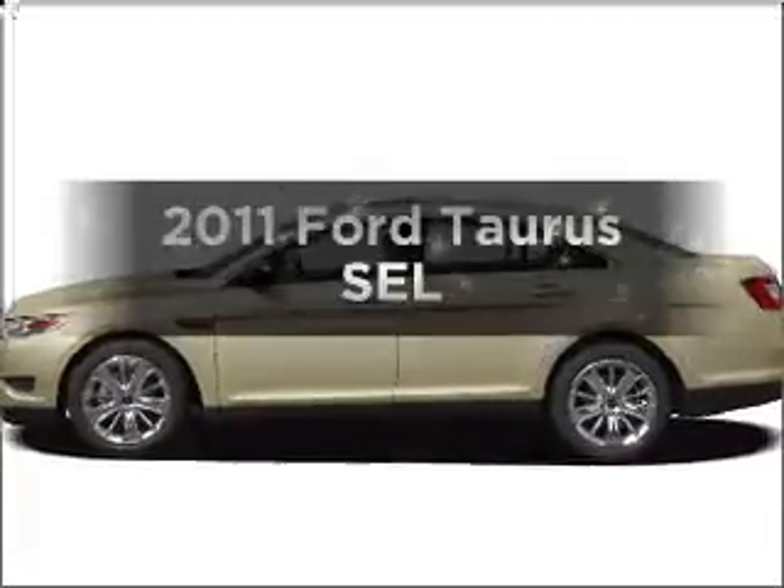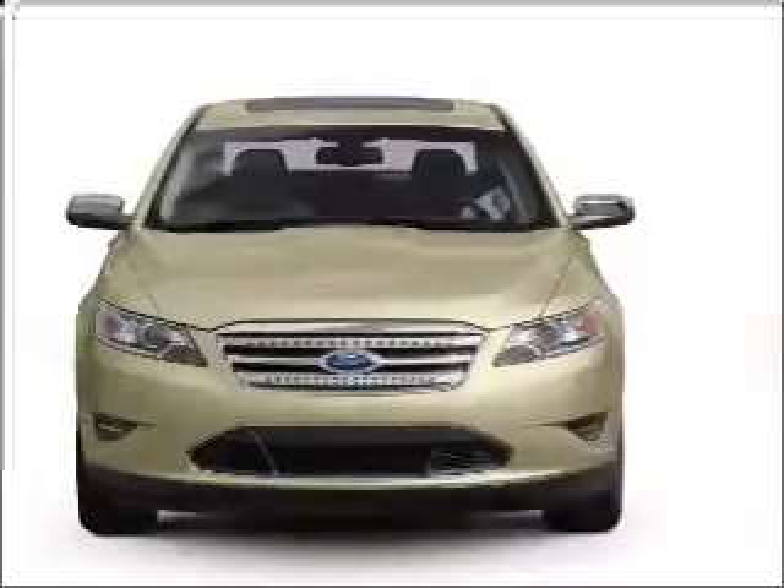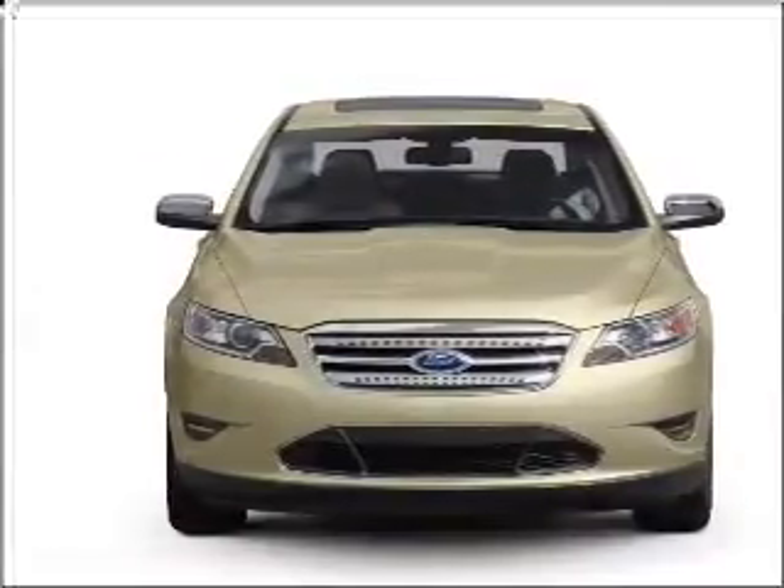Get noticed in this 2011 Ford Taurus. This is the set of wheels you've been looking for, with a solid 6-cylinder engine that responds smoothly to its 6-speed automatic transmission.